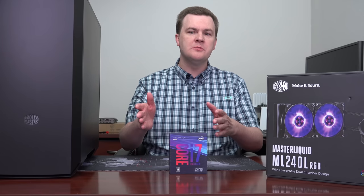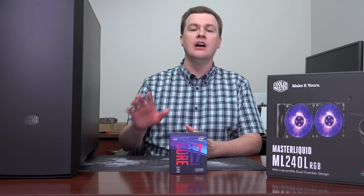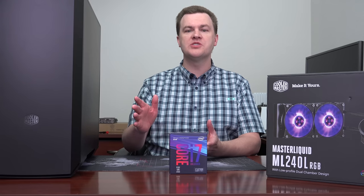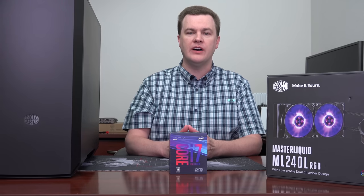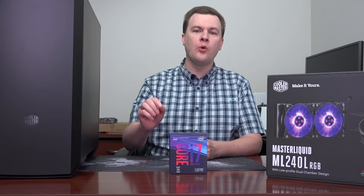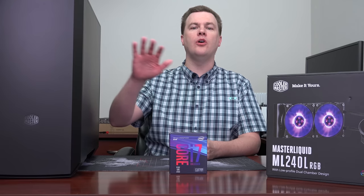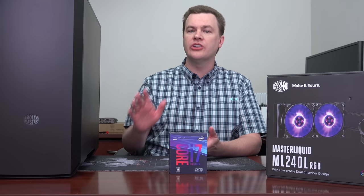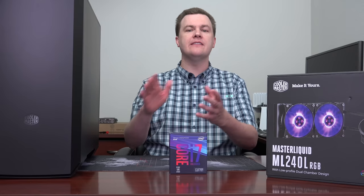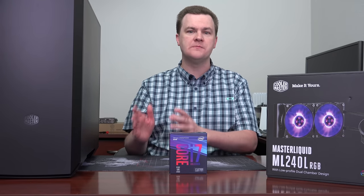Linked in the video description below will be the full playlist of videos on this computer build. Part one was the parts overview where I covered all the parts, what's included, and what benefit they provide. Parts two, three, and four were three detailed 'why' vlogs, starting at the CPU and going through all the parts down to the power supply, talking about why they're included, what alternatives you might consider, as well as a $1,500 version and a $2,500 version of this build.